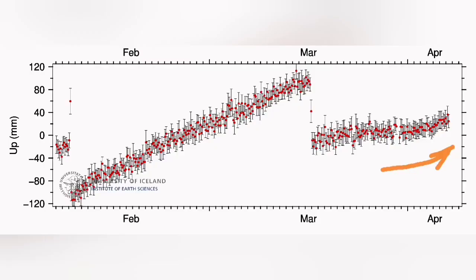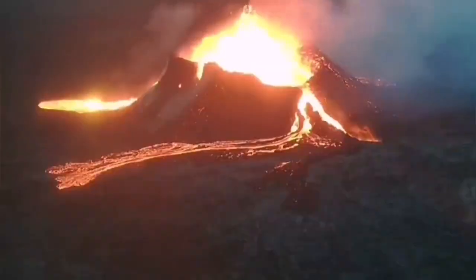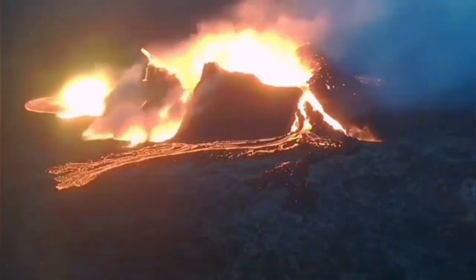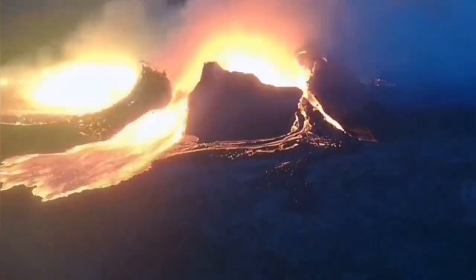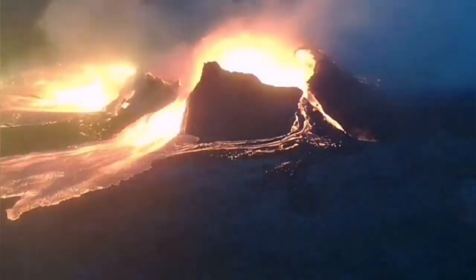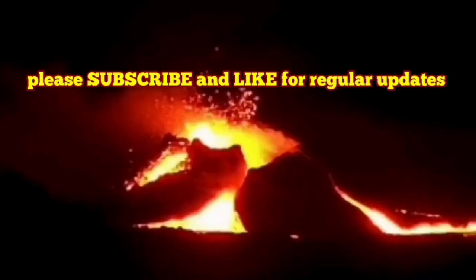As you can see, there was an uptick in the amount of tremors and also in the uplift in the Svartsengi. Interesting enough, this was similar to what we have seen previously. From the Litli-Hrútur volcano, as you can see here, we have this footage from the previous eruption. Amazing. This is the RUV camera showing you that.